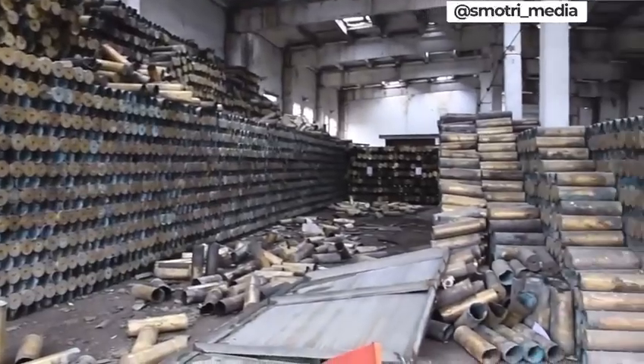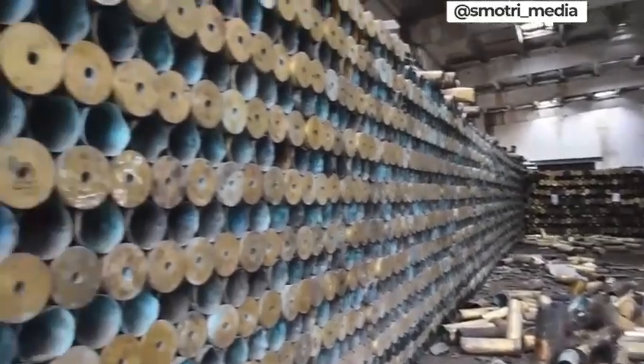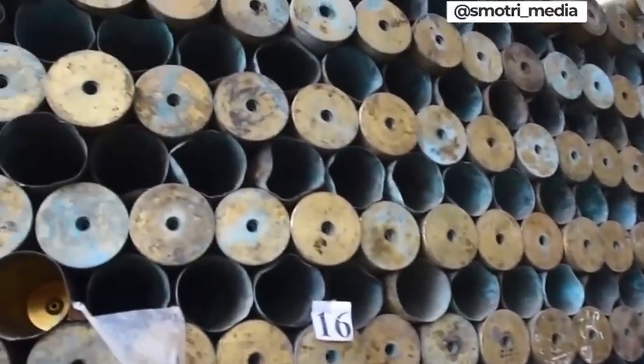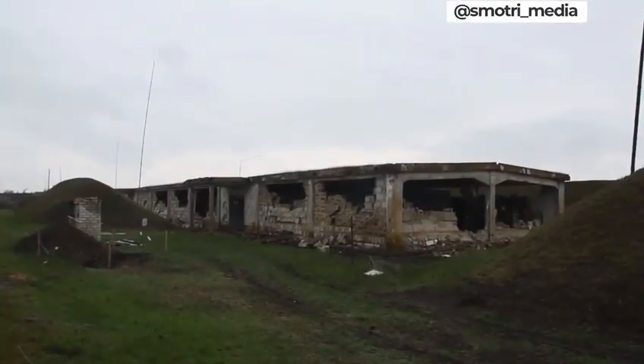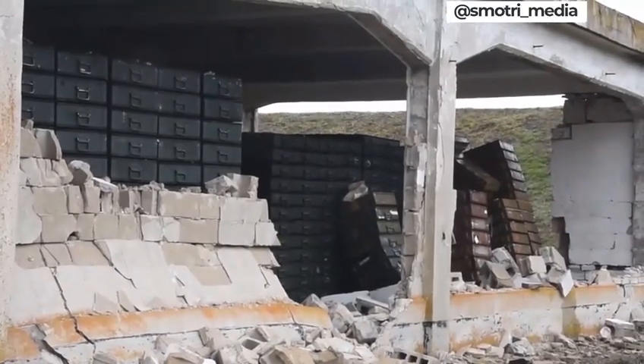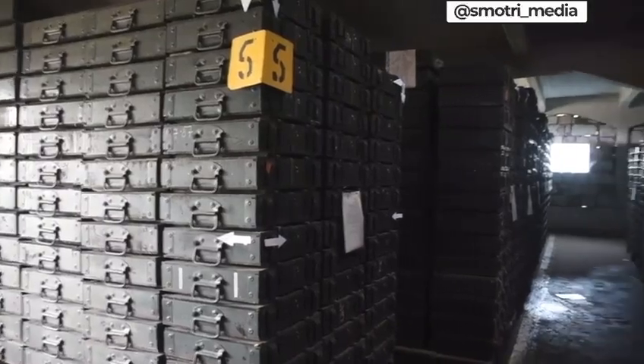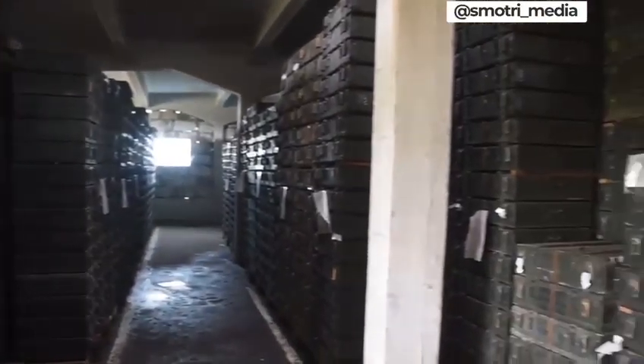Here we go, we have 2.6 meters. This is a barricade. 4 meters.